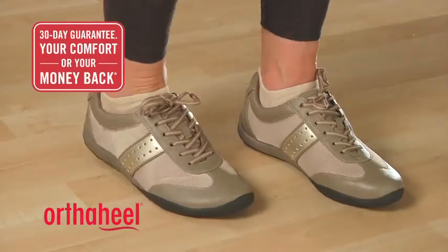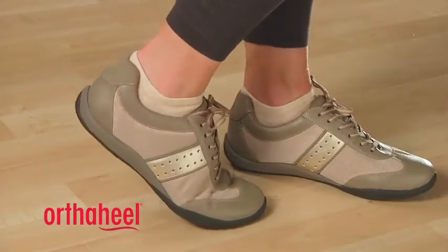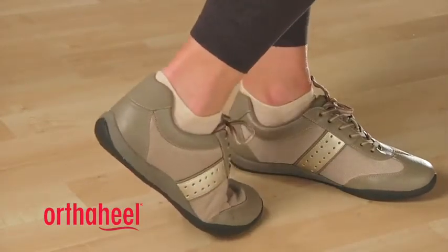We recommend that you wear them for a few hours at a time for the first few days to allow your body to adapt to the technology, because they will feel very different to your regular shoes.